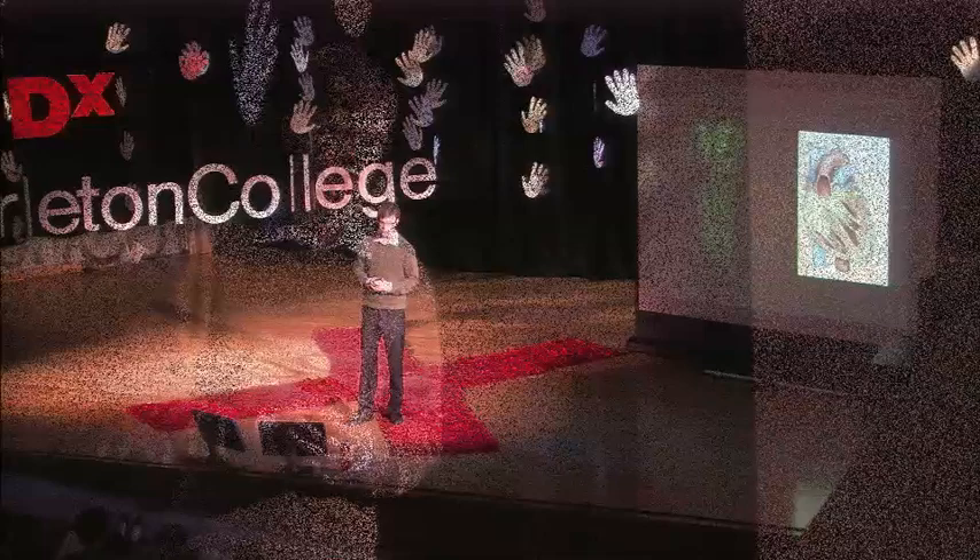The first benefit of combining art with science that I'd like to talk about is the power of abstraction — the ability to see something as more than just what it is. It's the ability to see the forest from the trees. And to do that, I'll tell you about the problem that we're working on.